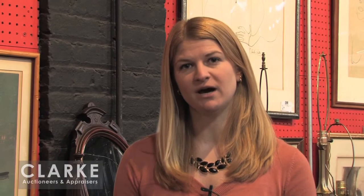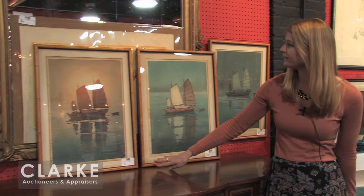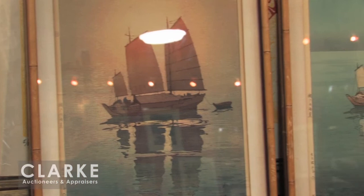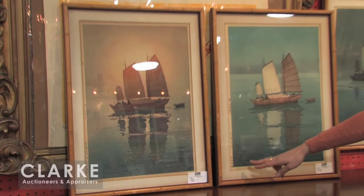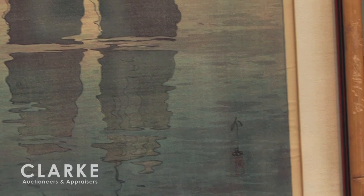Before I wrap up, I want to show you a series of 20th century modern prints. First are a set of three Japanese pieces — all by Hiroshi Yoshida, depicting sailing boats: morning, afternoon, and night. These are three of a set of six. Each one is signed in pencil and also with calligraphy along the left-hand side of the margin. Beautiful impressions — colors are still very nice and vivid, maybe some minor toning. Each one is offered with a $1,000 to $1,500 estimate. They come from a home in Long Island.